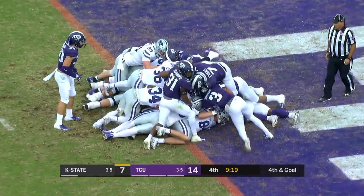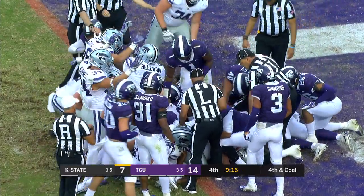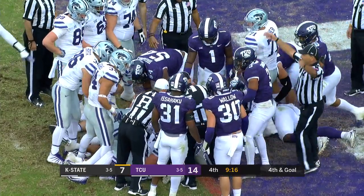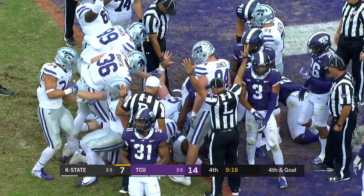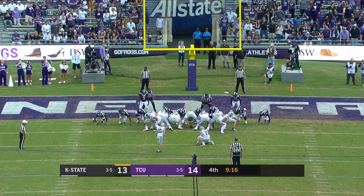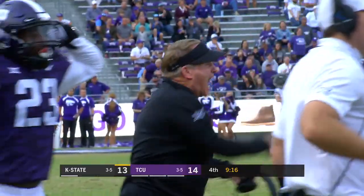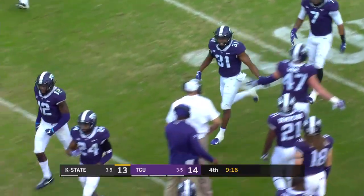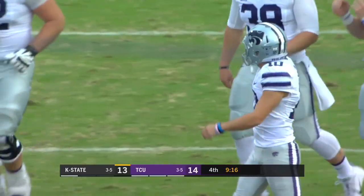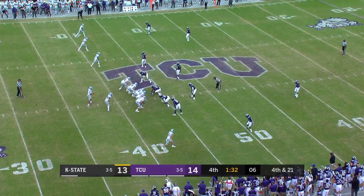Delton kept it last time. Fourth down and goal — the pile moving forward. The officials meet. That time there was a surge forward. Kansas State believes Delton is in — touchdown! It took a long time. Missed to tie the game — and he missed it. That point after is no good. Blake Lynch missed the extra point as he hooked it left. It was on the heels of a big play to Reuter, and since then Kansas State has gone backwards.